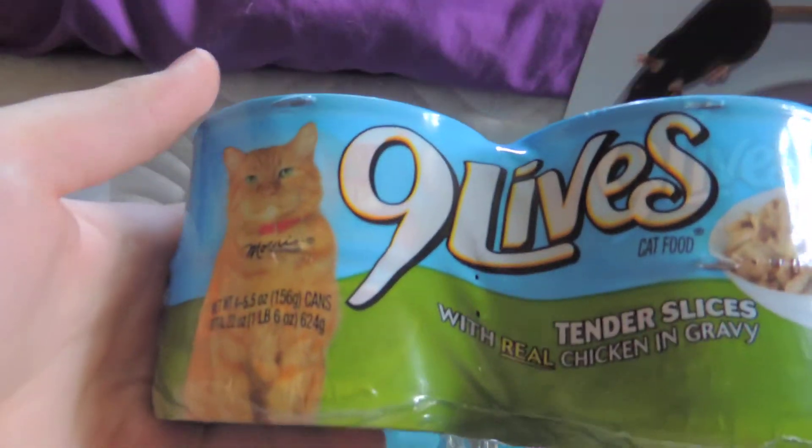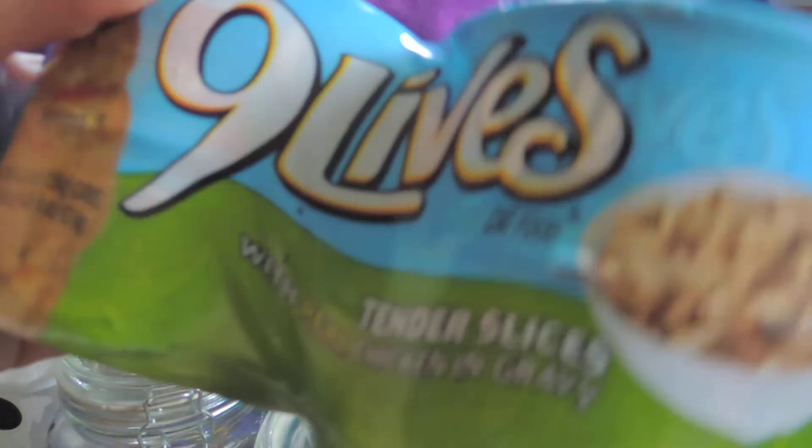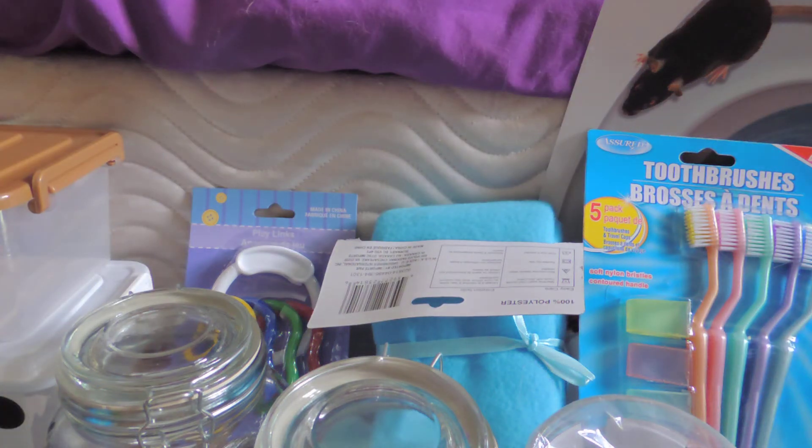The last thing is just some canned cat food. It's not the greatest brand, but I give it to Harley as a treat. There are four cans — tender slices with real chicken and gravy flavor — and that was only $1.58.